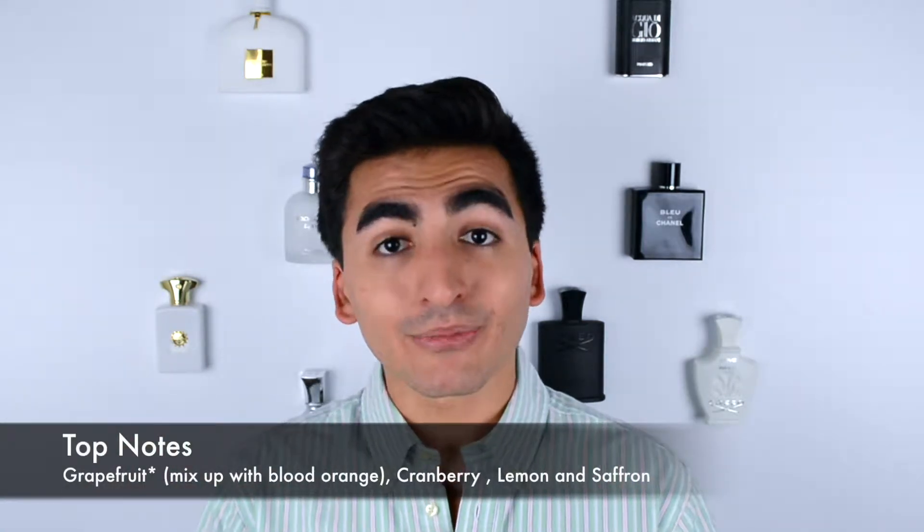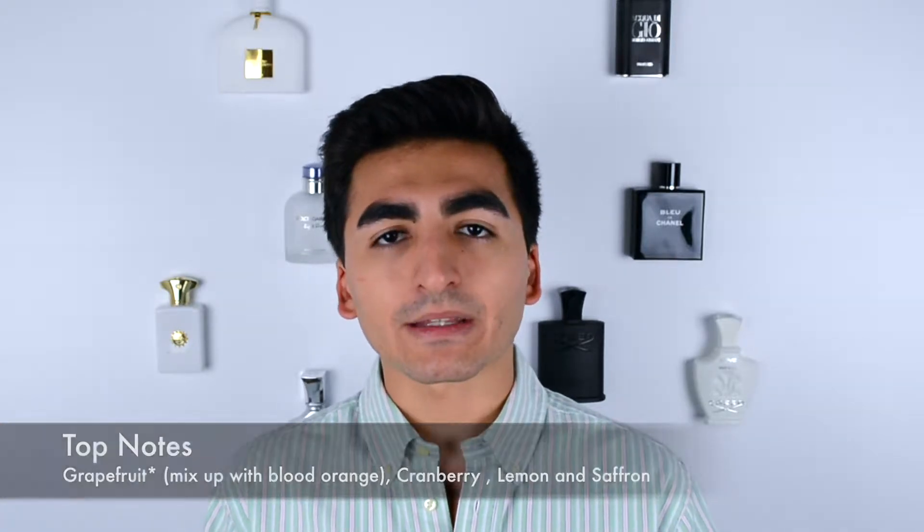The Polo Red fragrances in general tend to have a fresh spicy character — either warm spicy or, in this case, fresh spicy. The top notes for this fragrance are a mix of fruity tones: blood grapefruit — I didn't even know grapefruit had a blood version — cranberry, lemon, and saffron.